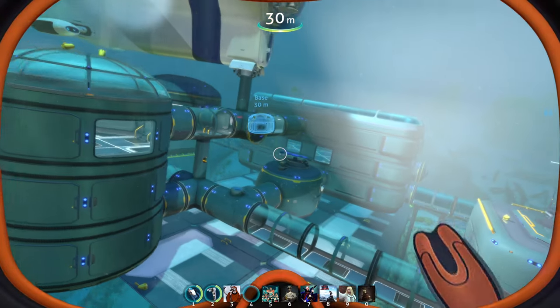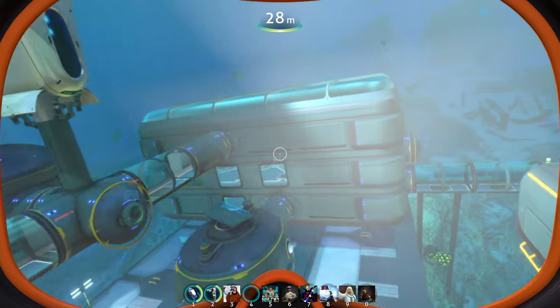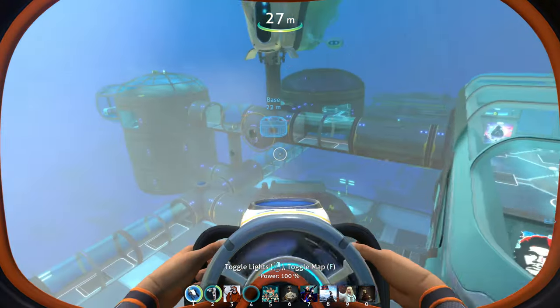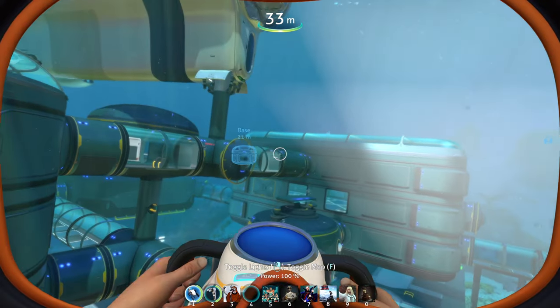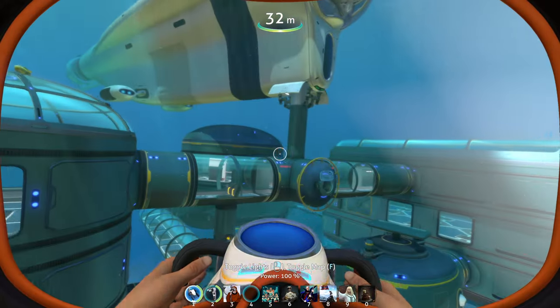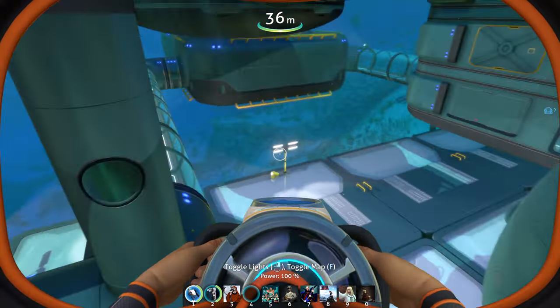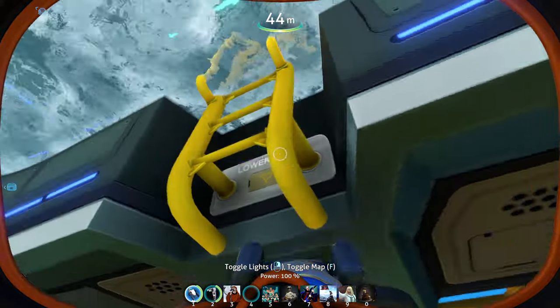Welcome to my Subnautica mod collection, 'Immersive and Immersed', with a special artificial intelligence museum inside. We've got lots of cool features around, but first I'll show you the museum. Here you can see our Cyclops in a Cyclops that comes with the collection, and I'll also show you this special thing here before I go into the museum.